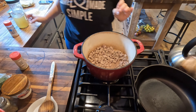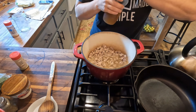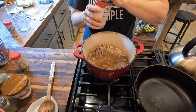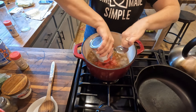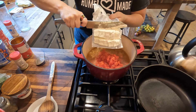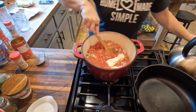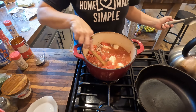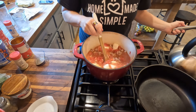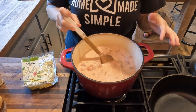Now I'm going to begin adding my other ingredients: four cups of chicken broth, two regular-size 14-ounce cans of diced tomatoes, and one block of cream cheese that I've cubed up. I'm going to give that a stir and cook on medium heat until the cream cheese is all nice and dissolved. I've been stirring for about five or six minutes and all of the cream cheese is dissolved now.